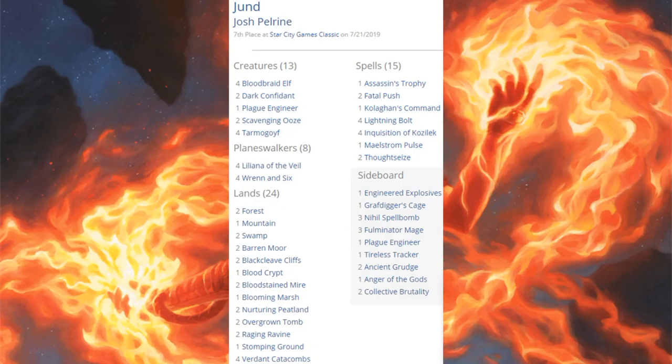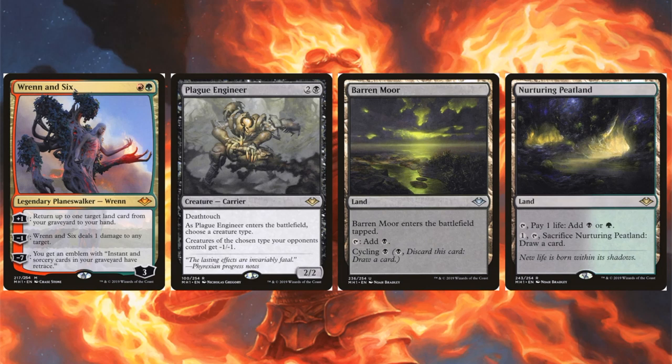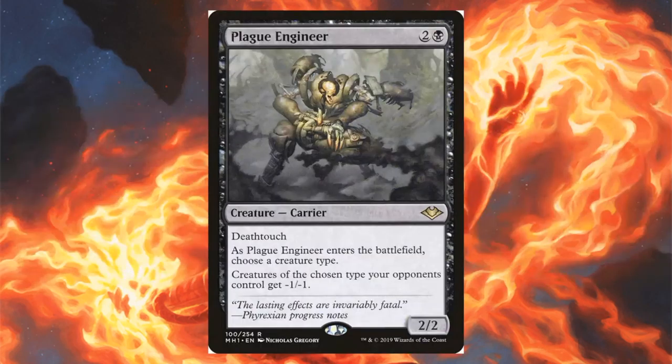Jund came in seventh place, and Jund decks are running Wrenn and Six — a big change. Familiar Jund cards: four Tarmogoyf, four Bloodbraid Elf, two Dark Confidant, Assassin's Trophy, four Inquisition of Kozilek, two Thoughtseize. Modern Horizons cards: Wrenn and Six, Plague Engineer in the main, Nurturing Peatland, and Barren Moor as a reprint now Modern-legal. Another copy of Plague Engineer in the sideboard.